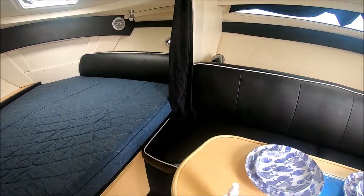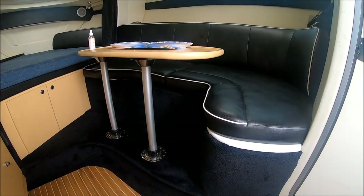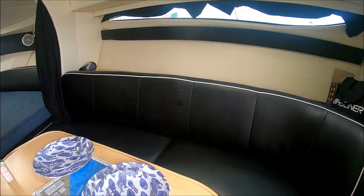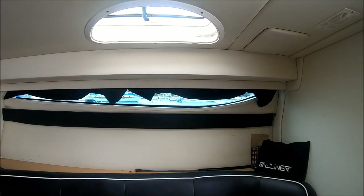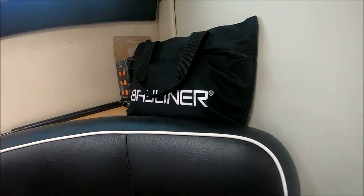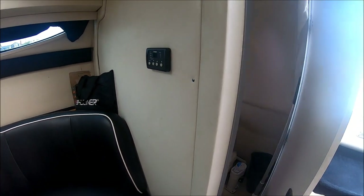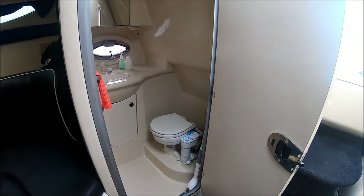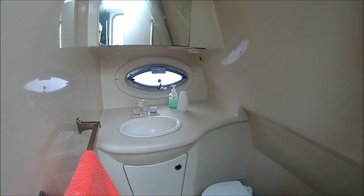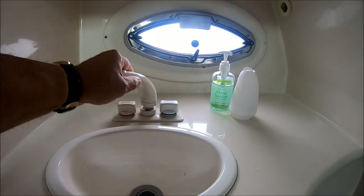As we circle around, we have our dining area right here, with lots of storage up underneath. The table can be lowered for another filled-in sleeping area right there. Another hatch overhead for light and air, and our owner's manual packet right there. Our temperature control is easily accessible. In this corner, we have our fully lined fiberglass head — flush toilet, port light. For a shower, that faucet handle pulls out just like on an RV, and we've got a nice sprayer right there.